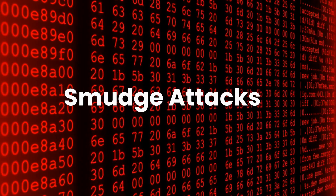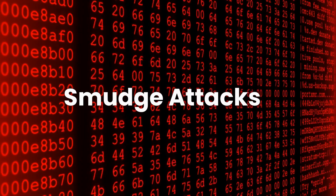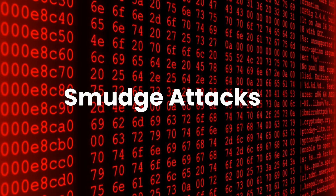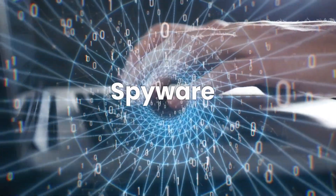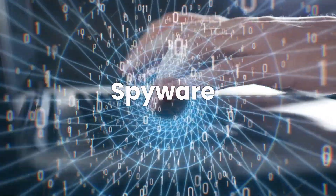Smudge attacks. Here, hackers look at the smudge patterns on your screen to guess the numbers or pattern of your PIN. Then we have spyware — malicious software that can record your screen and keystrokes to capture your PIN.